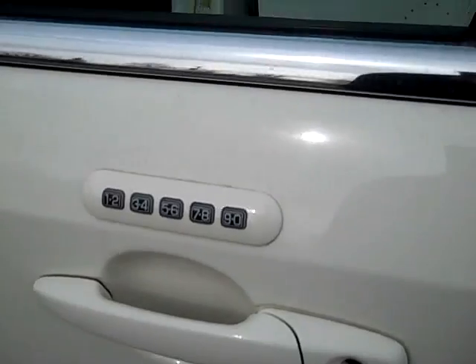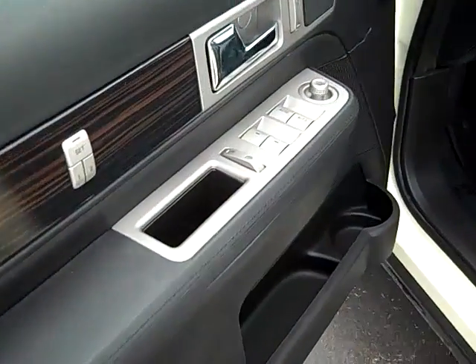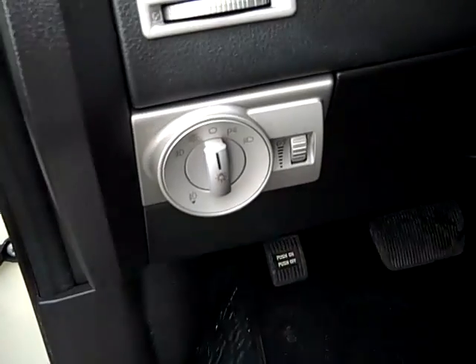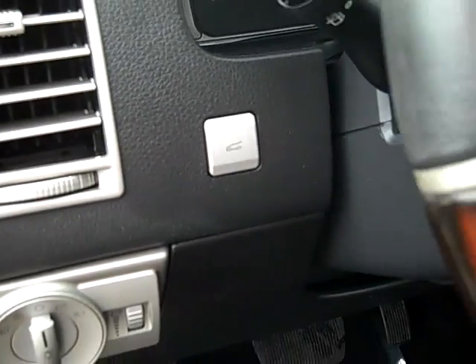You see it does have the keyless entry door code. You've got power windows, locks, mirrors, driver memory one and two. Automatic headlights with fog lights on and off. Front controls for your rear power lift gate.